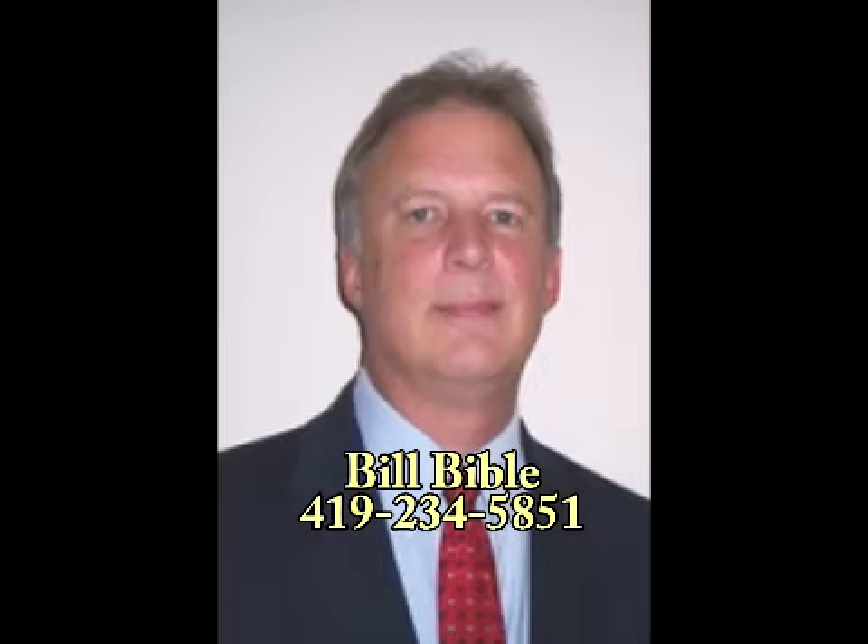For more information or if you'd like a tour of this home, please contact Bill Bible at 419-234-5851.